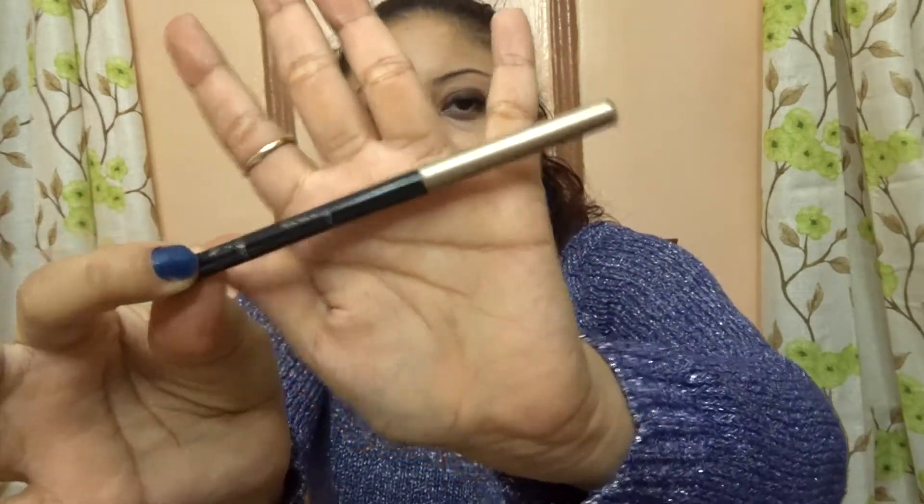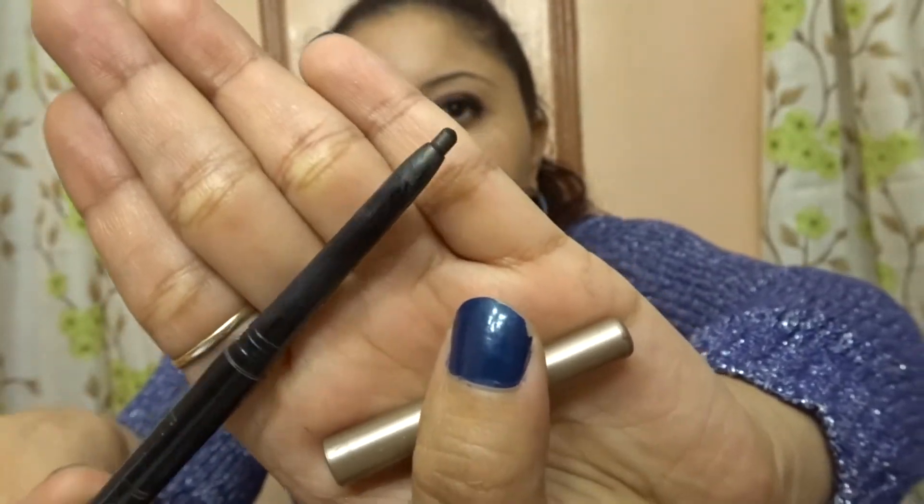The next drugstore eyeliner I've been using constantly is the Milani Retractable Eyeliner in black. It's a crayon-style eyeliner that's retractable — you just twist it up and down to get the amount of product you want. It's very affordable. I haven't tried Milani's lipsticks or other products yet, but I'm willing to try them and do a first impression video.